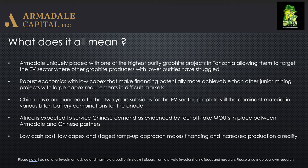Armadale are uniquely placed with one of the highest purity graphite products in Tanzania. Very high grade means low cost, which puts them in a great position to start producing graphite concentrate — particularly targeting the Chinese market for the EV sector, but not limited to that, as they can also target other areas such as expandables and foil graphites.